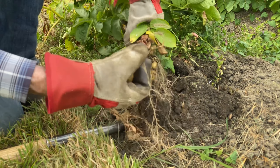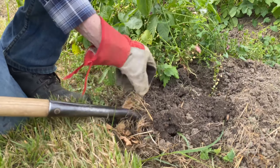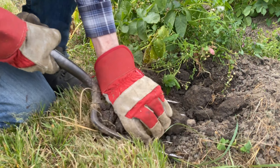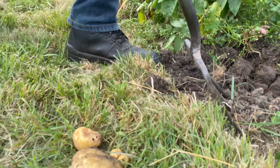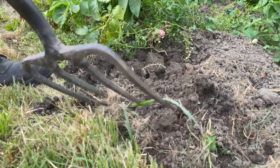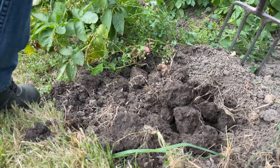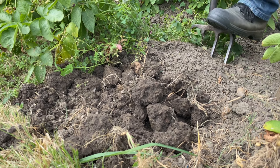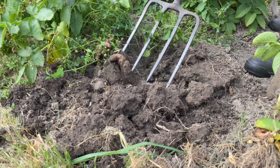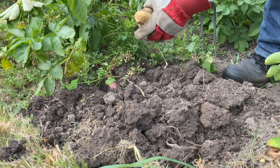Maybe no potatoes either. Not much there. Actually, I've stabbed one — the biggest one. It's drying out. That's a seed one. So basically, Winston: if it's wet, it gets slug damage, and if it's dry, it doesn't grow.